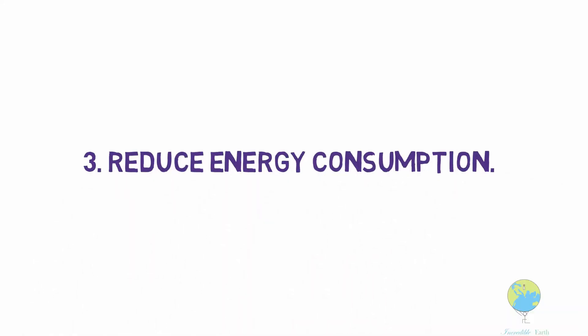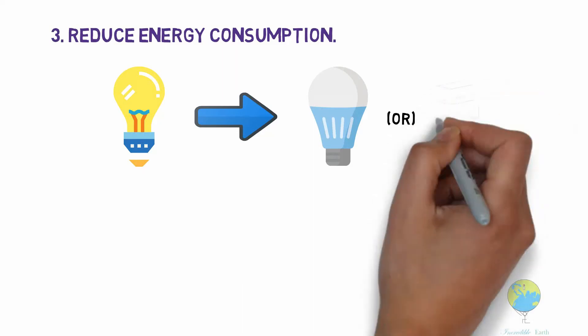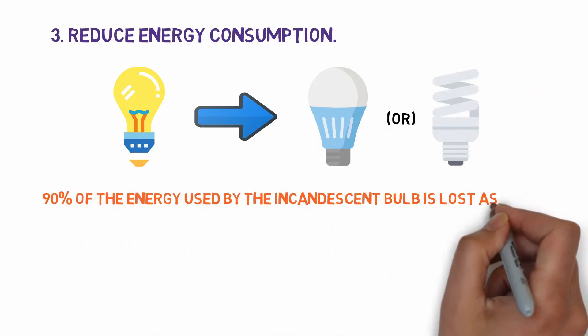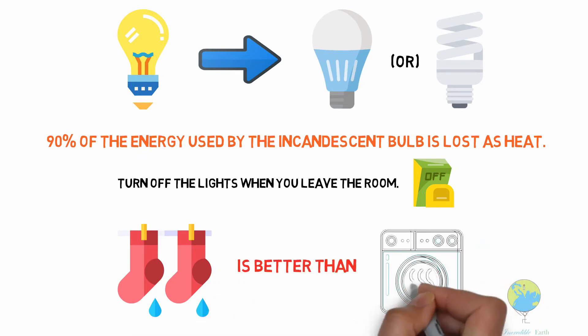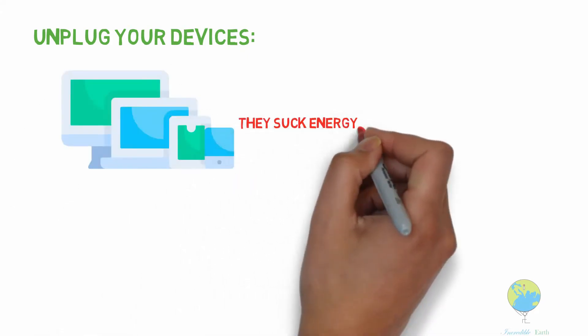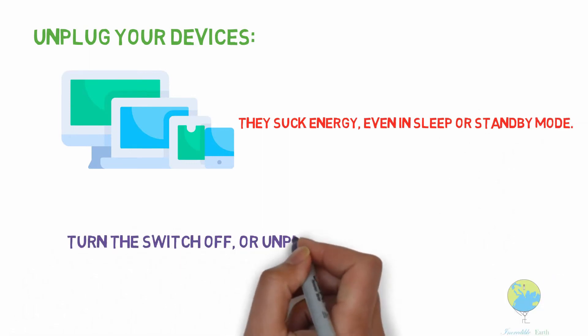Reduce energy consumption. Switch from incandescent bulbs to LED or fluorescent bulbs — 90% of the energy used by the incandescent bulb is lost as heat. Turn off the lights when you leave the room. The conventional method of line drying your clothing is much better for the environment. Unplug your devices, as all electronics consume energy when plugged in, even in sleep or standby mode. So turn the switch off or unplug the cord.